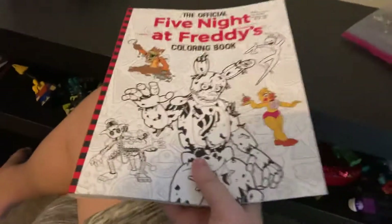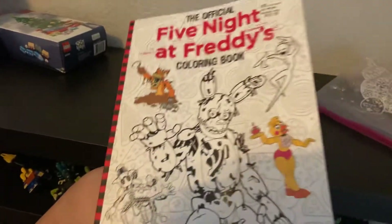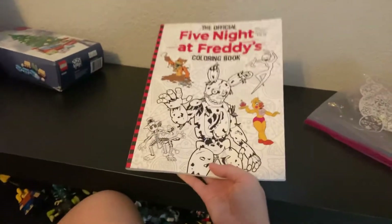This is the new Five Nights at Freddy's coloring book. I got this yesterday — we were about to check out something at Walmart, and I just found this, you know, like those books.